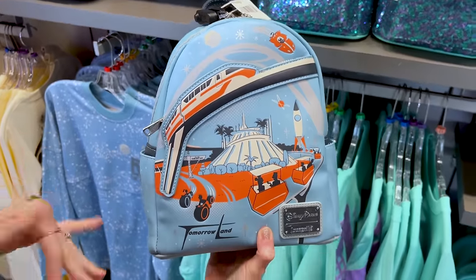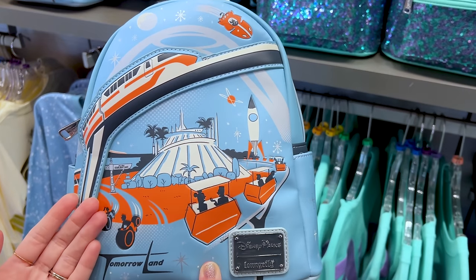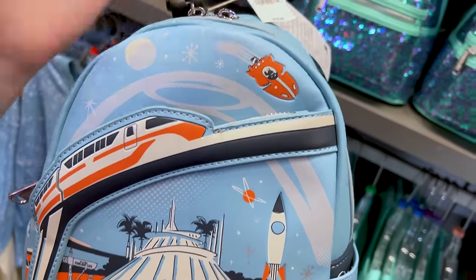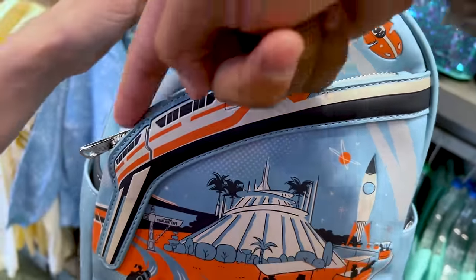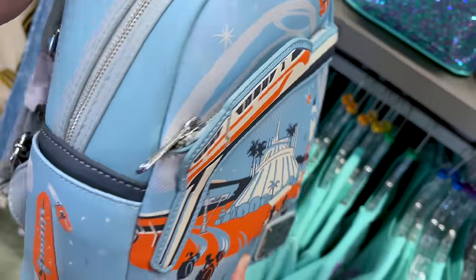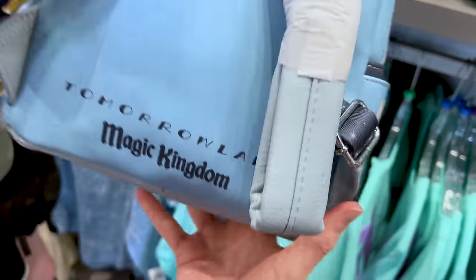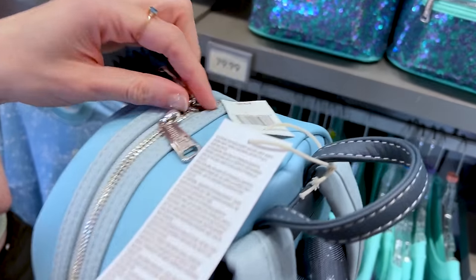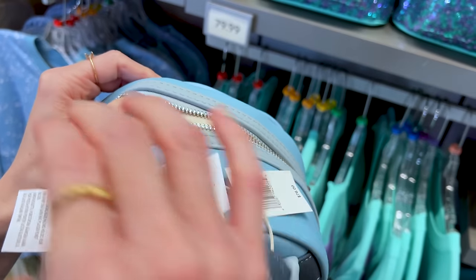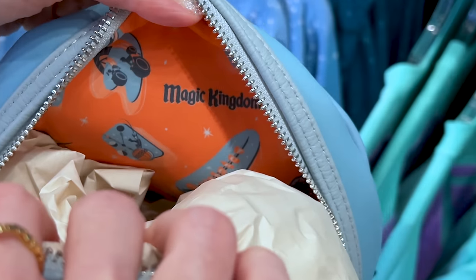The spirit jersey is $80. Here is the Lounge Fly — it has pretty much the same design with some debossed features, and the monorail is nice and puffy like an applique. Over here is Stitch with the moon on the front pocket. On the sides: Tomorrowland, Space Mountain, and the Magic Kingdom logo. The inside — light blue with Stitch-shaped spaceship designs on there.